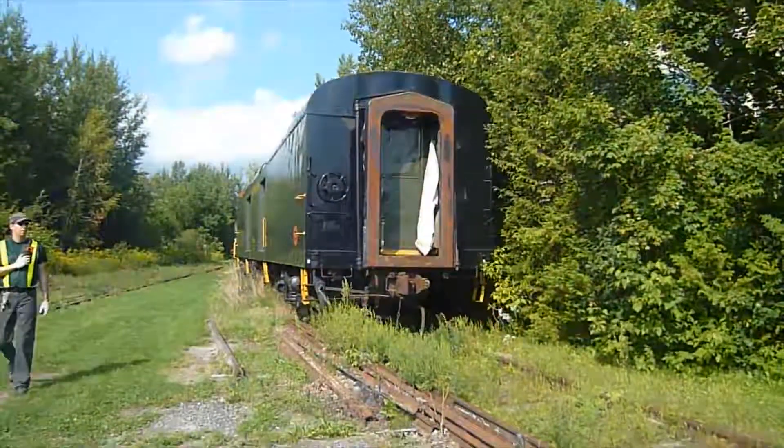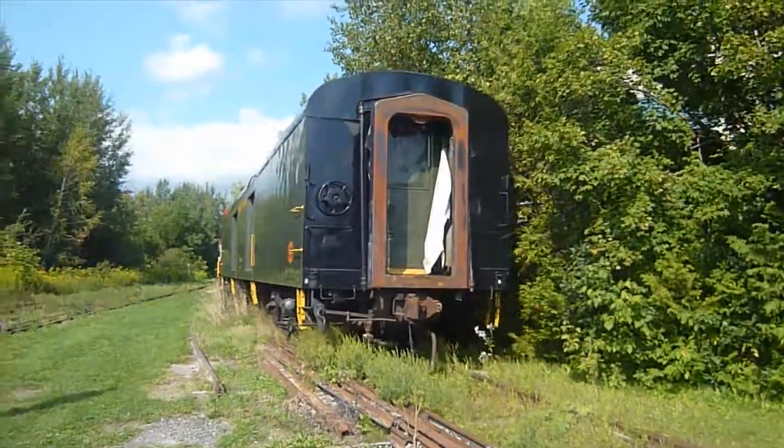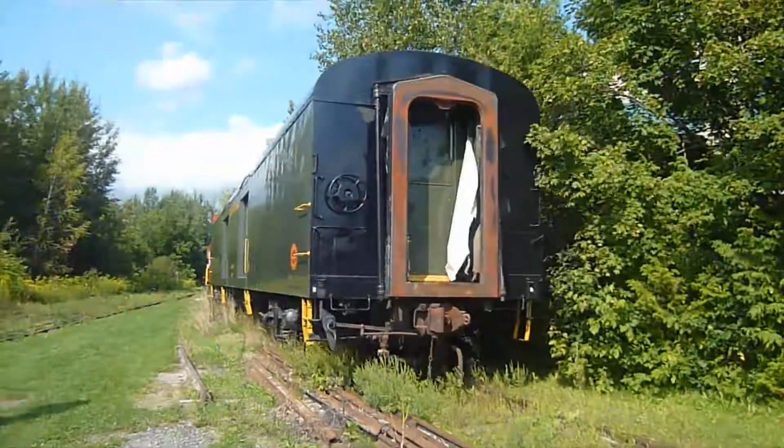Hi, my name is Anthony Thompson. I'm with the York Durham Heritage Railway. Tonight we are at the Uxbridge Yard and we were going ahead and we were switching out the train. We took off the baggage car and the caboose and we put it on another track so that we set the train for tomorrow morning for our trip to Unionville on a Saturday.